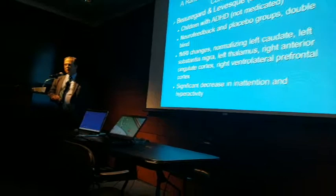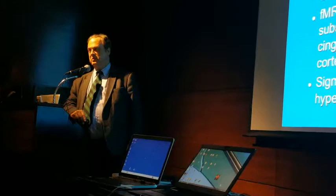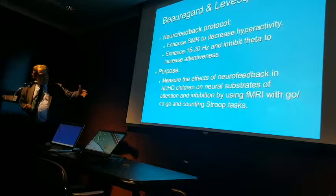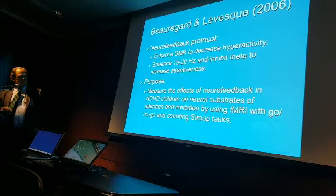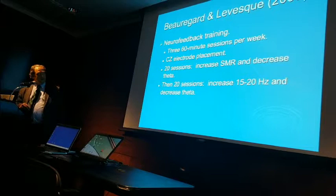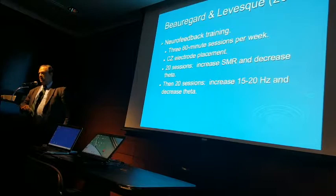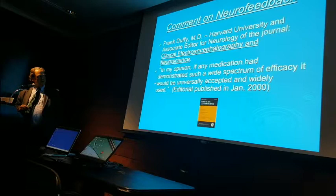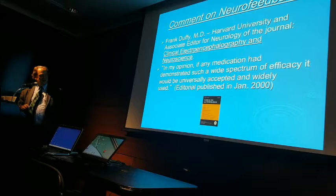Neurofeedback is not training you to relax and deal with your symptoms in some psychological way — the brain is actually getting changed. They did three 60-minute sessions per week, 20 sessions, and then another protocol after that. Frank Duffy, the well-known and respected neurologist at Harvard, said: 'In my opinion, if any medication demonstrated such a wide spectrum of efficacy, it would be universally accepted and widely used.'